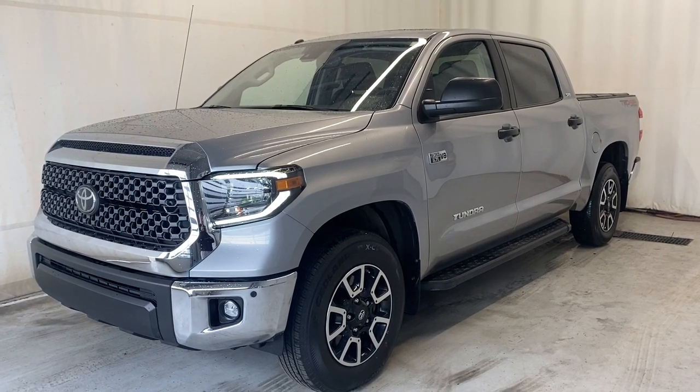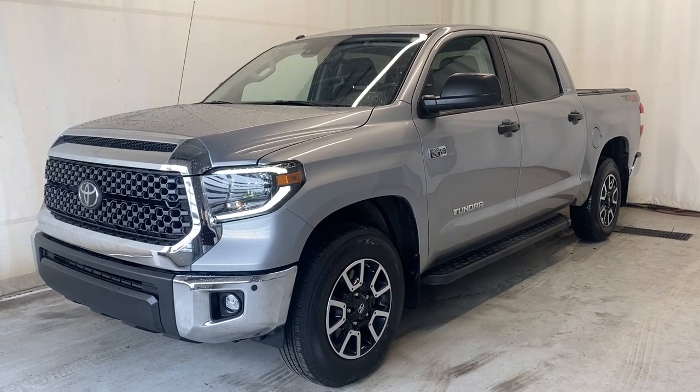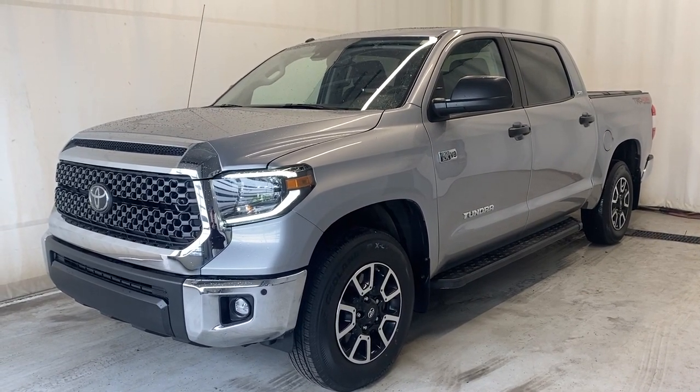Here we have the 2019 Toyota Tundra SR5 with the TRD 4x4 off-road. It comes with a 5.7-liter V8 engine, automatic transmission, and a stunning silver color.